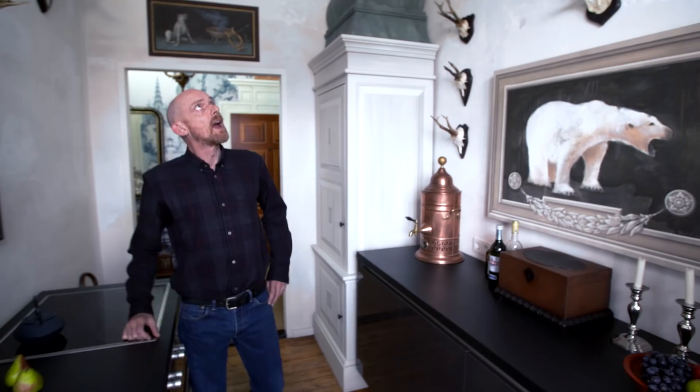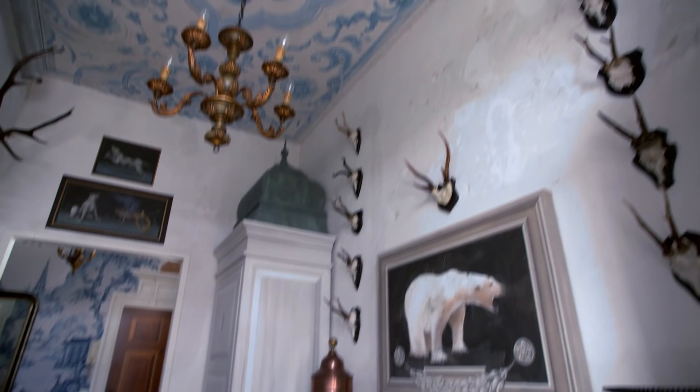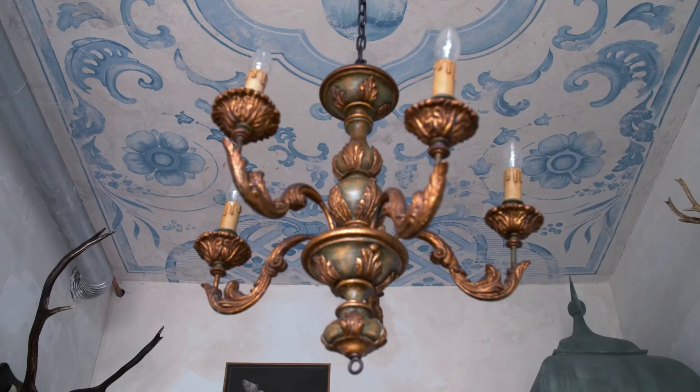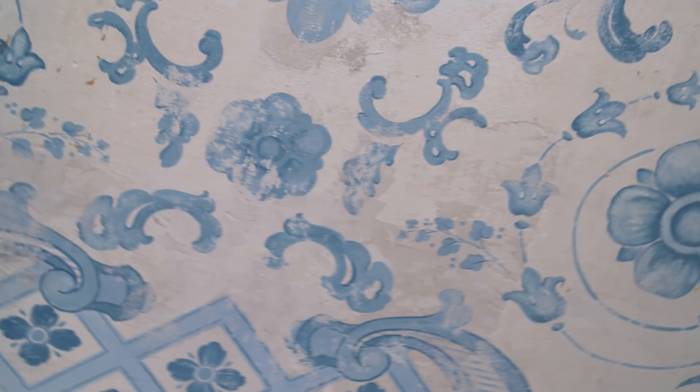The key feature of this room, I would say, would be the ceiling, which is actually the first piece I painted in this apartment. I just painted directly onto this raw plaster. I had asked my architect to keep the plaster completely raw, and the effect is pretty good. I think it looks like a real 18th century ceiling.